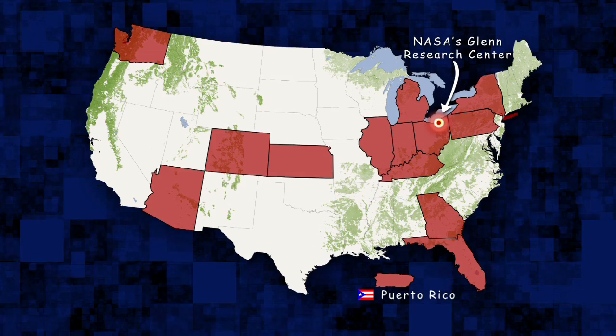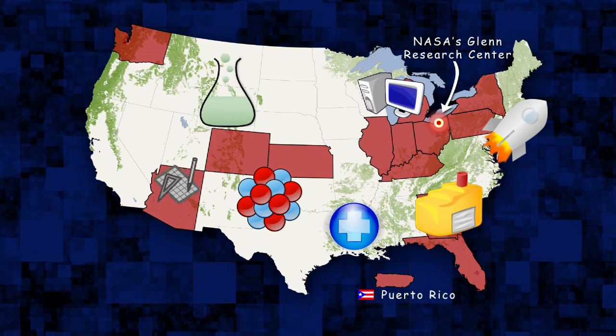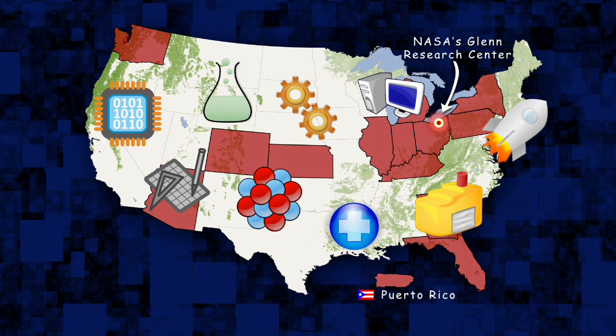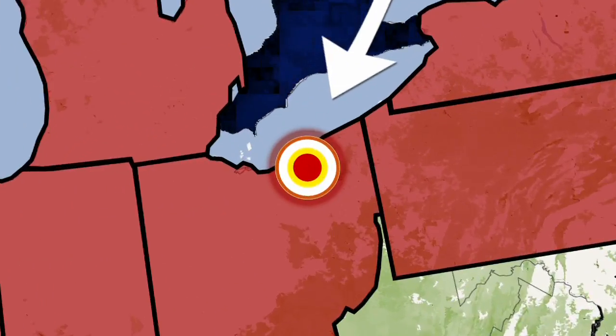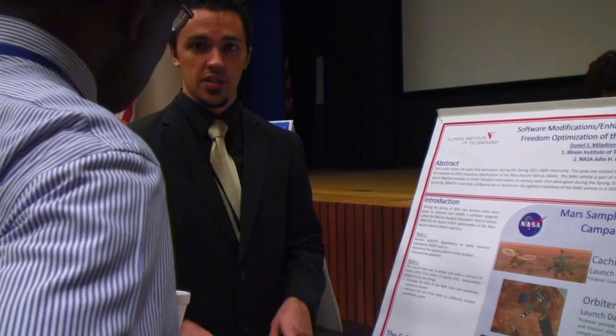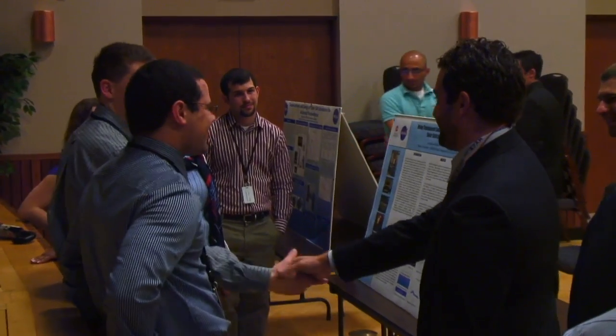These eager, bright minds come from a range of academic disciplines in the science, technology, engineering, and mathematics fields. This spring, we visited these remarkable individuals to find out how the experience went and where they are headed to next.